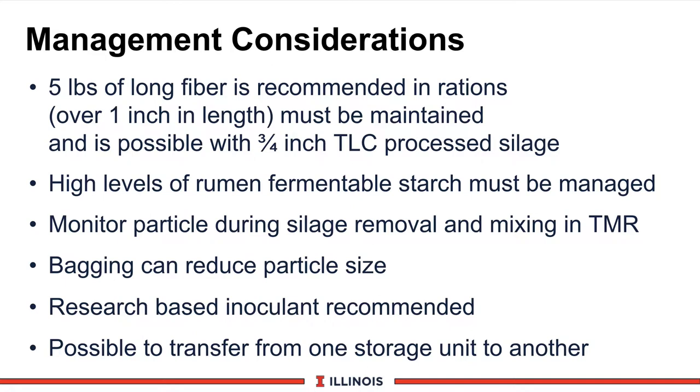Because we have higher levels of rumen-fermentable starch, we must manage the starch levels and starch forms very carefully. Generally, lower levels of starch are required with a high corn silage-based feeding program. We must also monitor the particle size as the silage is removed from storage or when it's being mixed. Bagging can also reduce particle size. Research-based inoculant is recommended as it can increase dry matter recovery 3% and improve digestibility 2 or 3 units, giving a cost-benefit ratio of about 3 to 1. Unlike haylage, we can transfer corn silage from one storage unit to another, preferably in winter, with silage containing at least 65% moisture for good compaction.